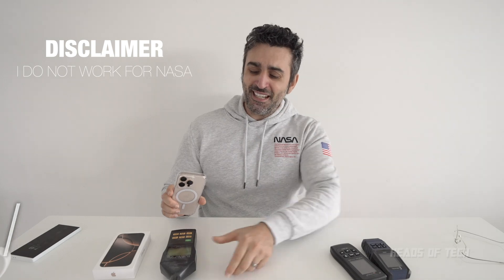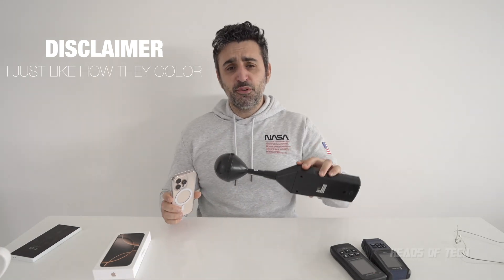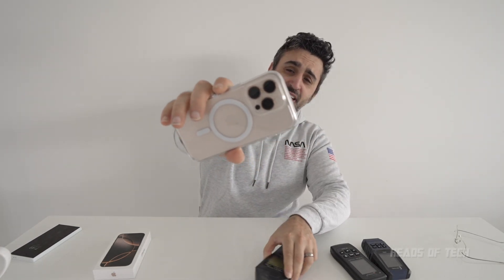Hey guys, welcome to the show. Today we're doing an EMF review of the new iPhone 16. You're probably wondering what has changed between the iPhone 16 Pro and the older iPhones. Well, they've actually removed an antenna from the 15. The camera is now the future of antenna design, and you've also got the latest Wi-Fi.